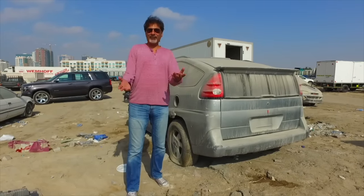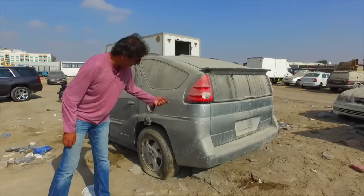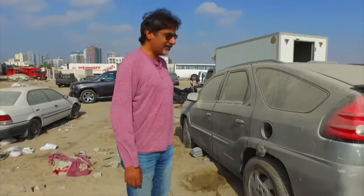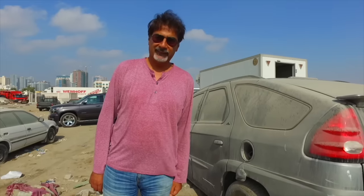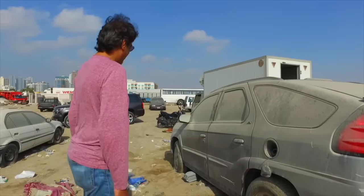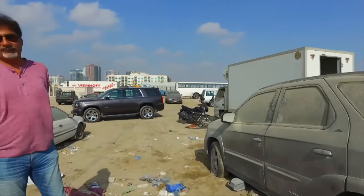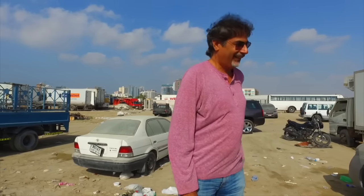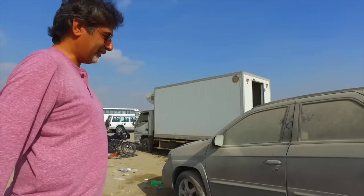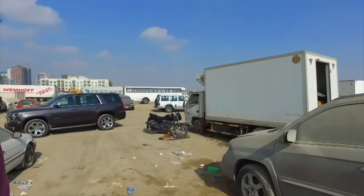Standing here next to a Pontiac Aztek — going for the Heisenberg Breaking Bad reference. This is probably the second ugliest car ever conceived, built, and put into production. Can you tell us what the first one was? We've decided to end our little tour of Ajman's burial site of cars — or 'end of dreams' as we're calling it — standing next to a freshly urinated-upon Aztec.